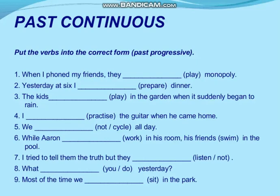The next example, number five: 'We, not cycle, all day.' The verb is cycle and it is a negative. It's not about the present — 'all day' here means the previous day. The answer: 'We were not cycling all day.'